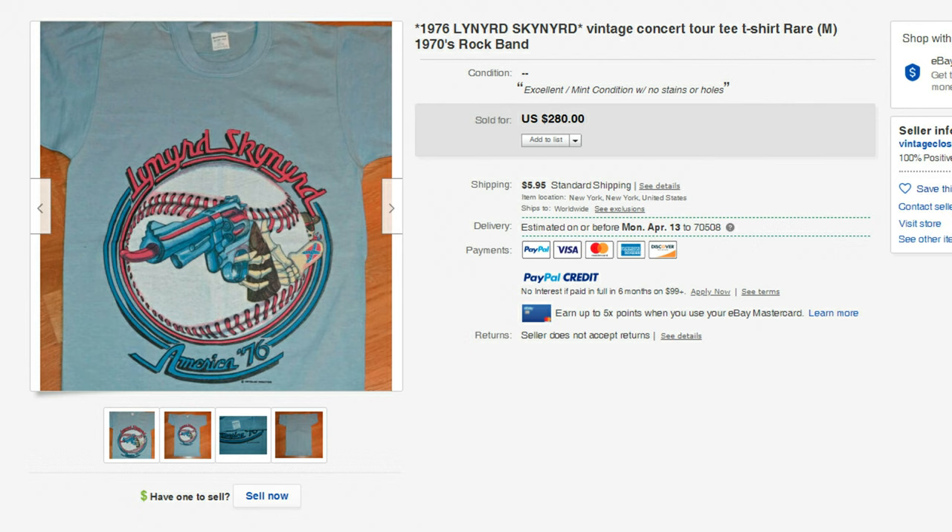Next, another 1970s t-shirt. This is 1976, Lynyrd Skynyrd America Tour. This sold for $280. One thing to note about this shirt is that it is a Winterland Productions t-shirt — that's the manufacturer's name on the shirt. That was a company that did a lot of the t-shirts back in the day, so always look for that name: Winterland Productions.